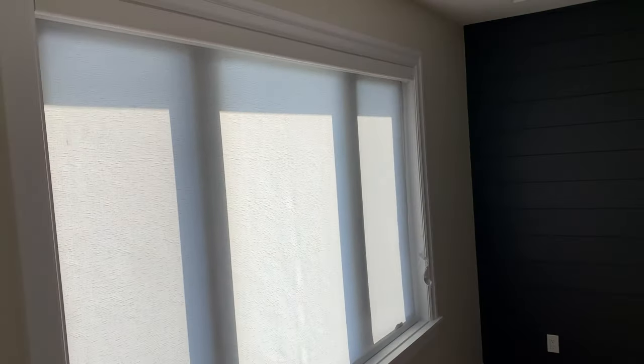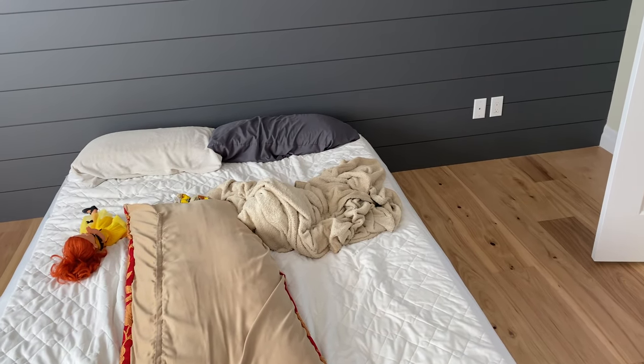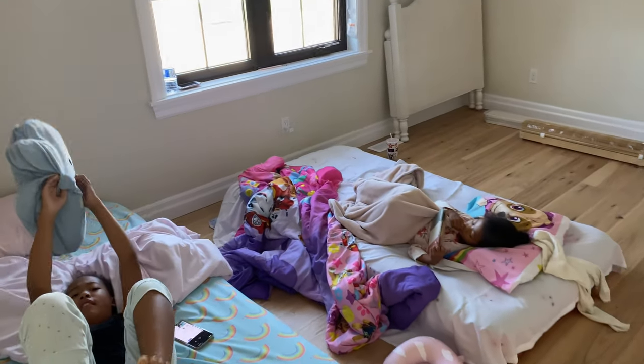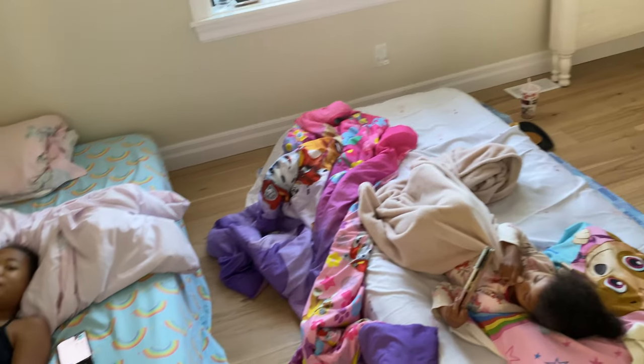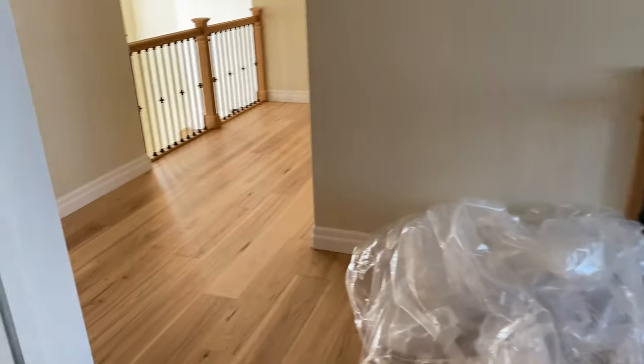We're going to get our furniture — they said maybe by February — so we don't have any furniture yet. We're just going to unpack today and clean. We're also getting custom blinds, and I think the ones upstairs are already installed in my bathroom and bedroom. They look really good. We're using Kiyomi's mattress for now because her bed is coming next week, and our mattress is coming today. We're going to put Miko's bed together today too.